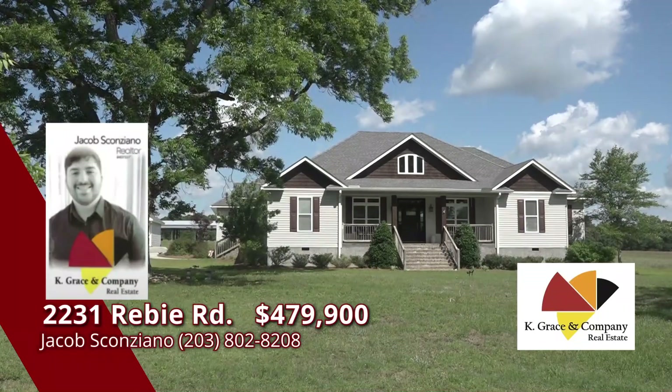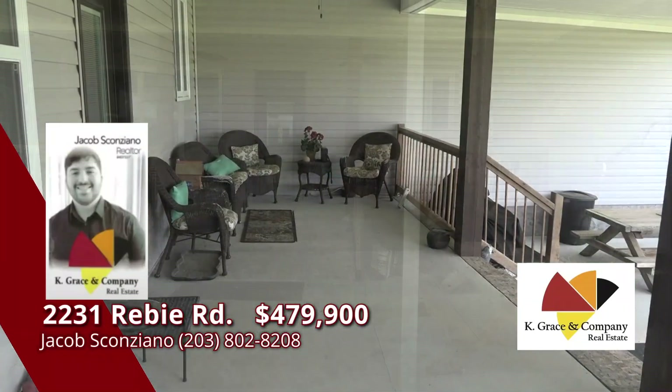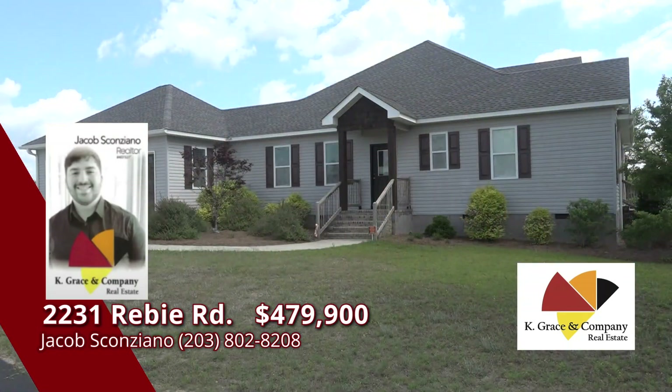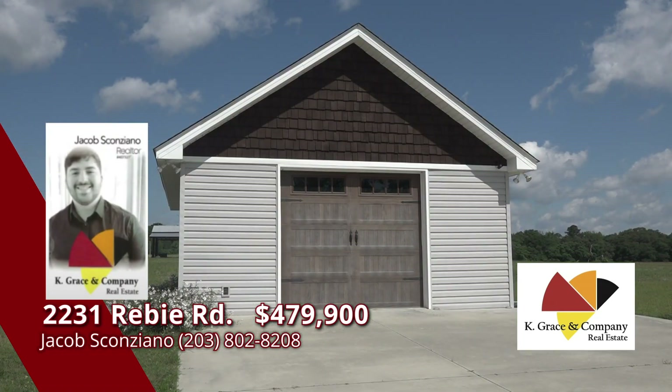From the front porch views to the back porch and patio, you can't get enough of the serene atmosphere. Don't forget the attached two-car garage and the detached shop for another bonus. Don't wait — call today.